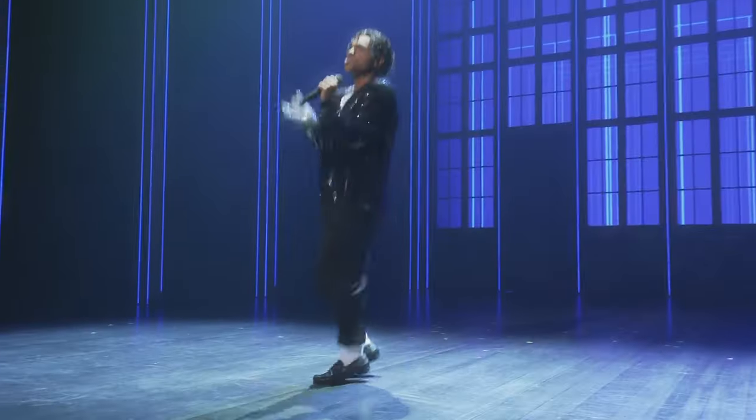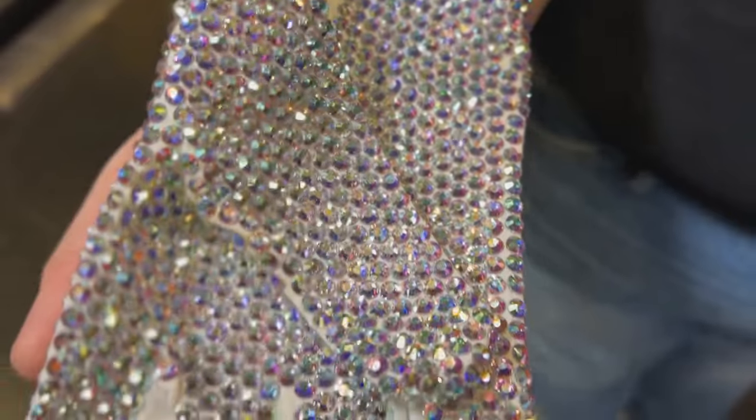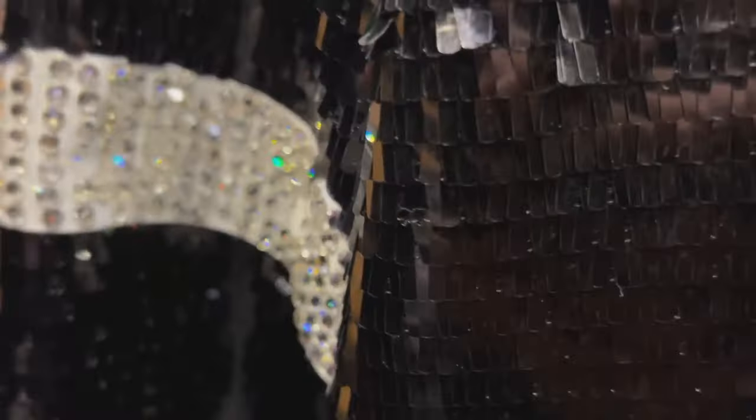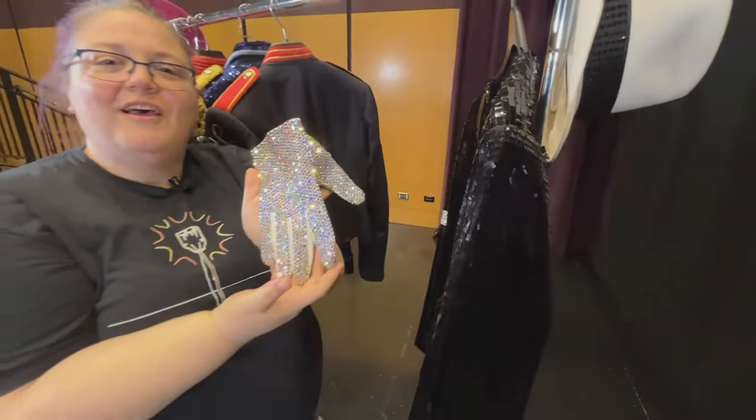And of course, the moment everyone waits for — Billie Jean. Michael wore a variation of this look many different times, with the jacket, with the band. And of course, everyone's favorite: the glove.